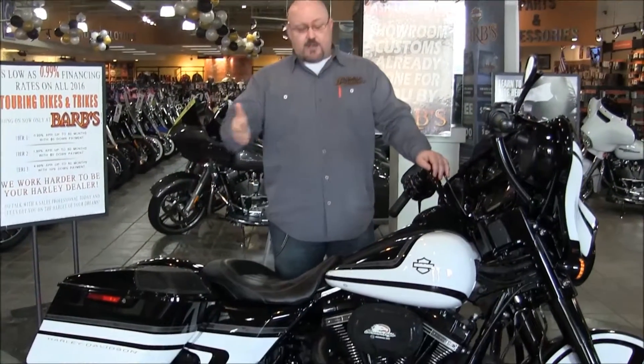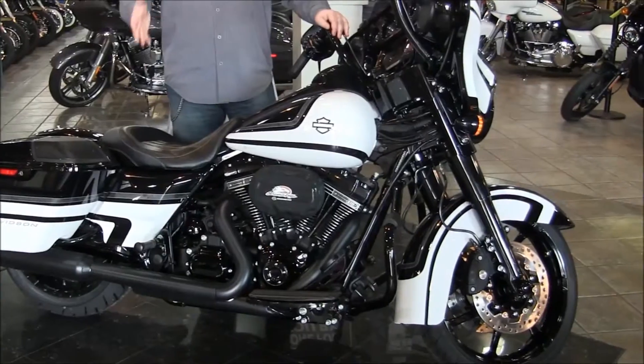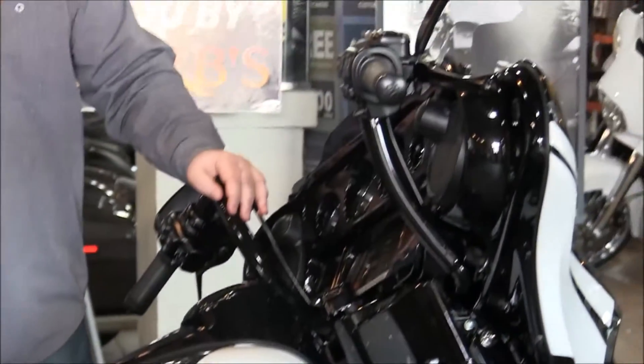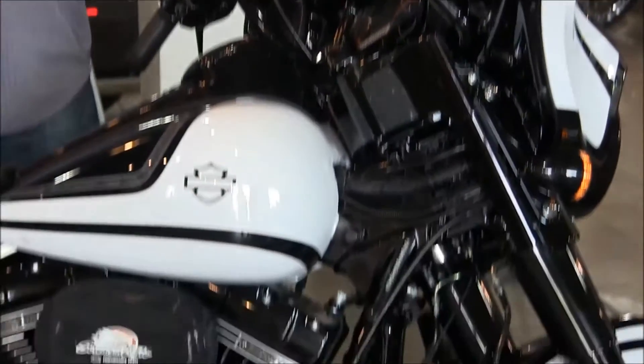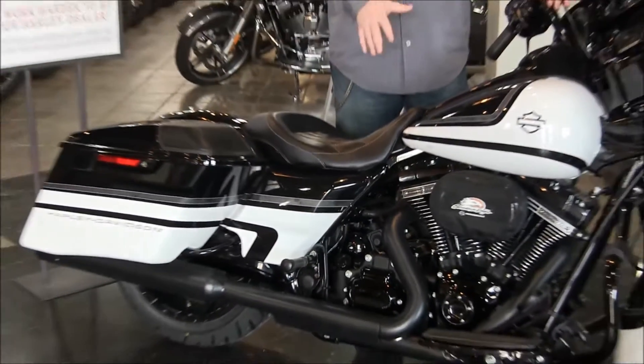It has stretch bags, a 110 cubic inch engine, and a special paint set. There's only 100 of these motorcycles in the United States. We have LED headlights and taillights, speakers in the bags, GPS with touchscreen, and a blacked out motor.